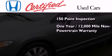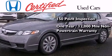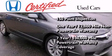This certified Honda also includes an additional one year or 12,000 miles of non-powertrain equipment warranty coverage on top of what's left on the original new car warranty, and seven years or 100,000 miles of powertrain warranty coverage.